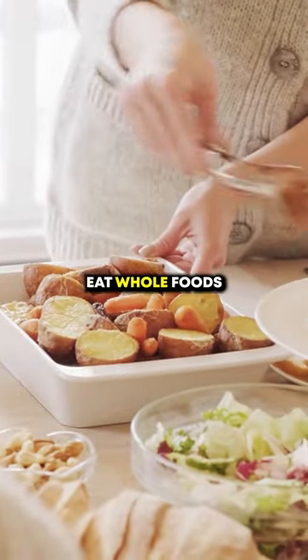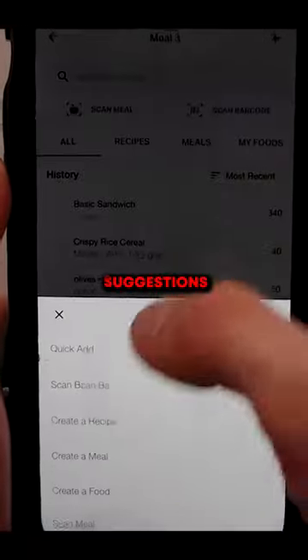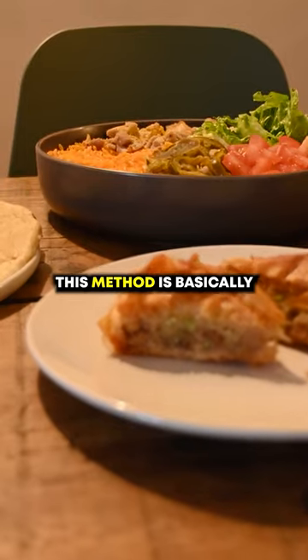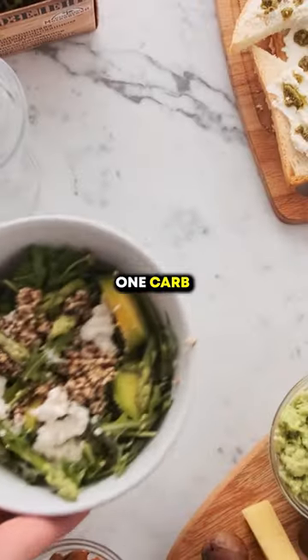Diet is also simple. Eat whole foods packed with proteins, carbs, and healthy fats. Here are a few suggestions to keep your diet on track. Number one: the eyeball method. This method is basically eat three times a day and make sure your plate has one protein, one carb, and one fat.